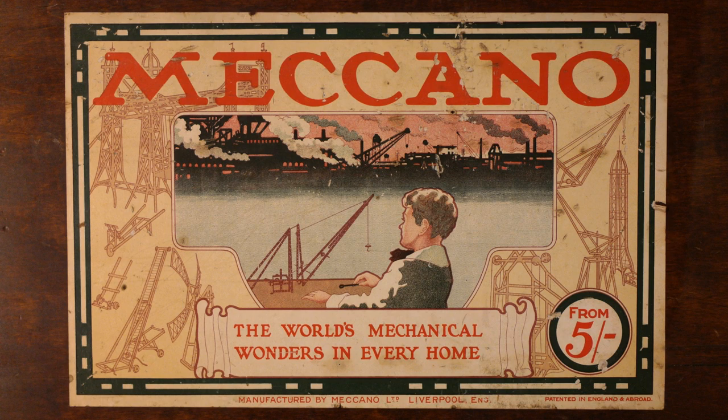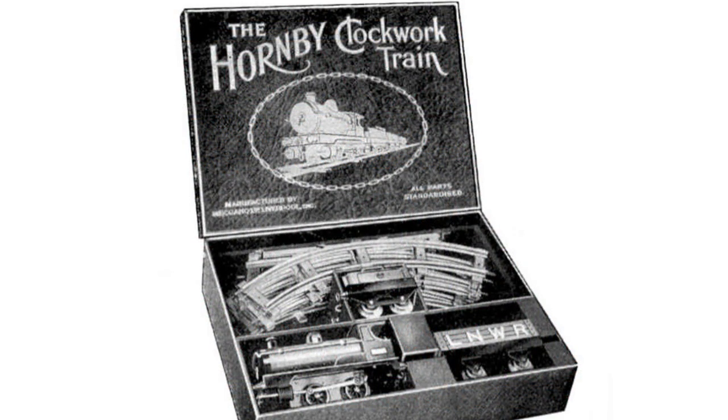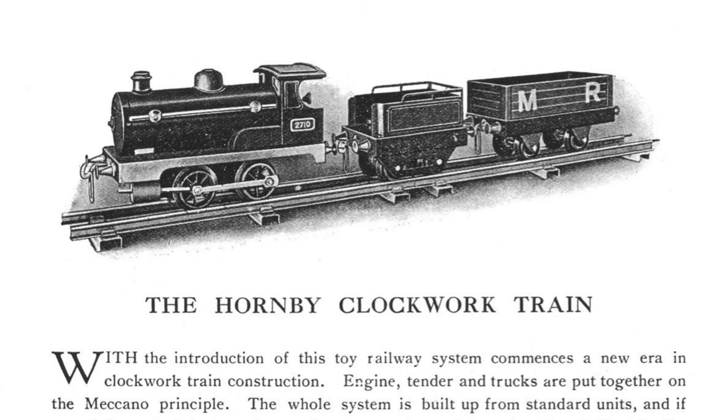Frank Hornby established Meccano Ltd in 1908 to make metal construction sets. The company later moved into model railways, with their first O-gauge clockwork trains appearing in 1920.